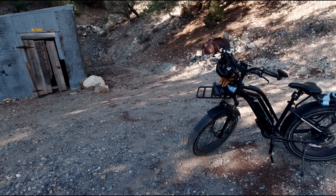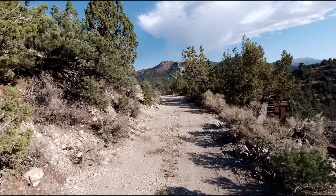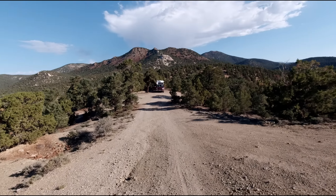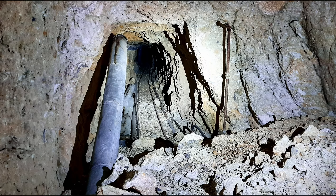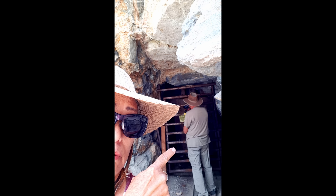I better get back down the mountain — Linda's probably up wondering where I'm at. More exactly, she's probably wondering where her coffee is at. I'll go down and make her a cup of coffee.